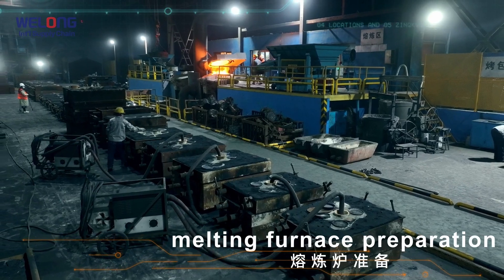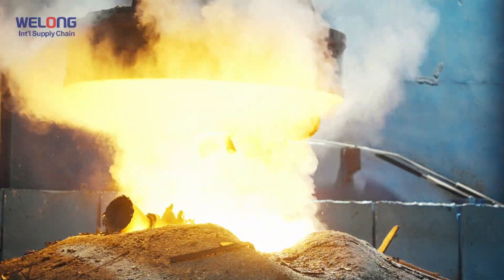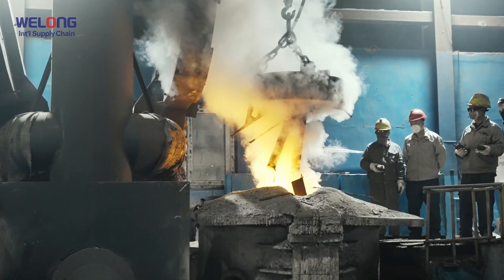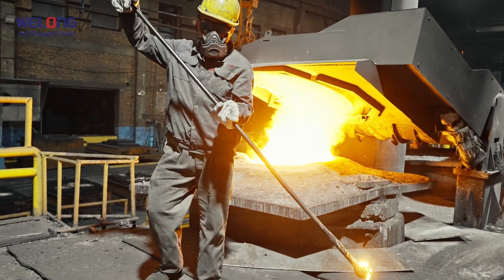Melting furnace preparation. The process involves melting scrap steel and various alloys, refining them to remove harmful elements and impurities, deoxidizing, degassing, adjusting the chemical composition, and finally obtaining qualified molten steel.